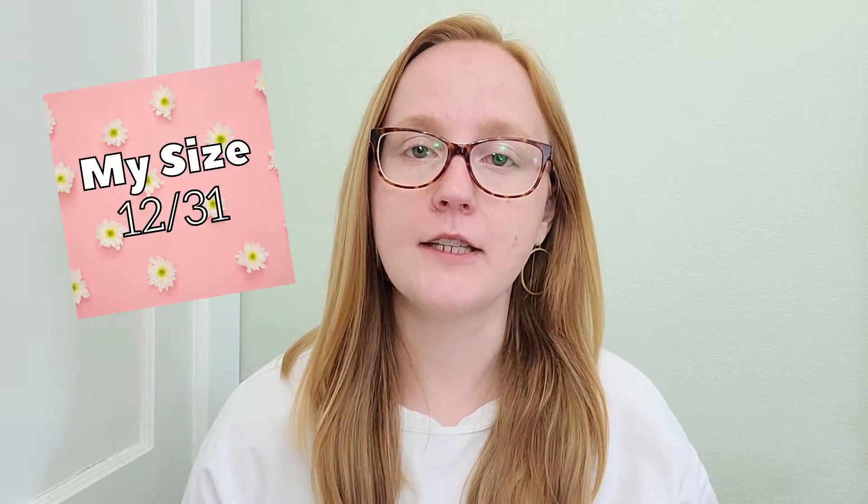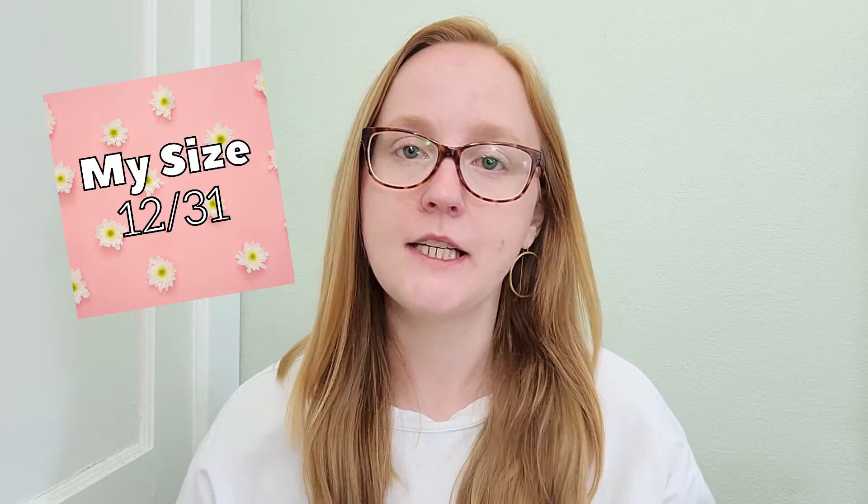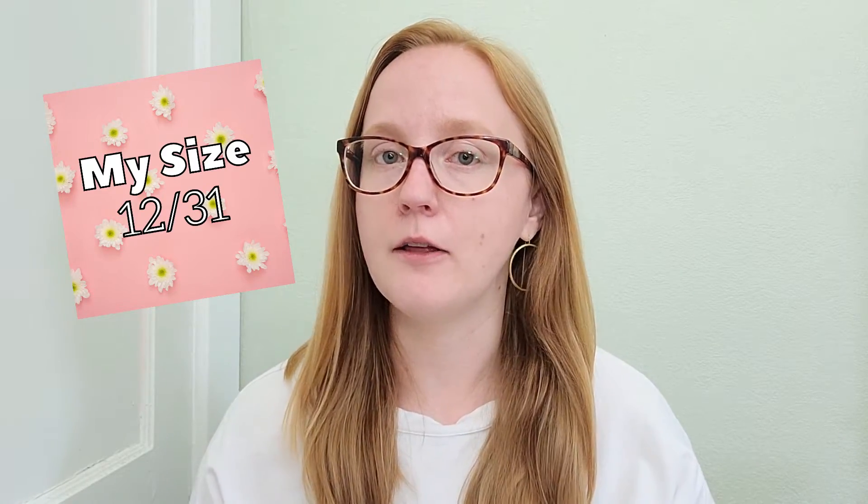I want to talk a little bit about my size. I am typically about a size 12 or a 31, but every once in a while I'll have to size up to a 14 or a 32, just depending on the brand and the fit. I am also 5'8", however I have very short legs, so the majority of the time I need to find denim that is a cropped length or an ankle length. Thankfully, cropped or ankle length denim has been extremely popular for the past few years, and before that it was really hard for me to find a short inseam denim.